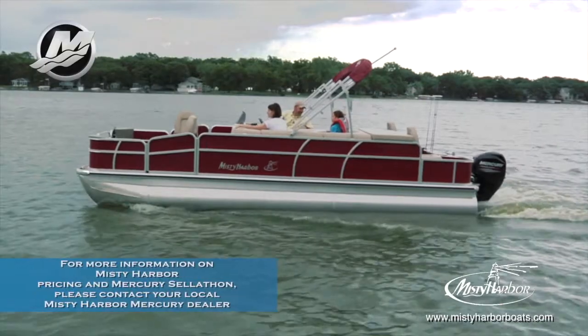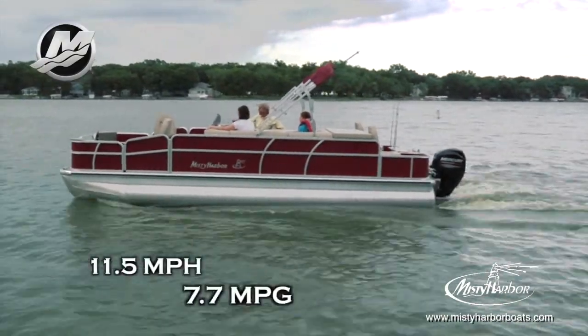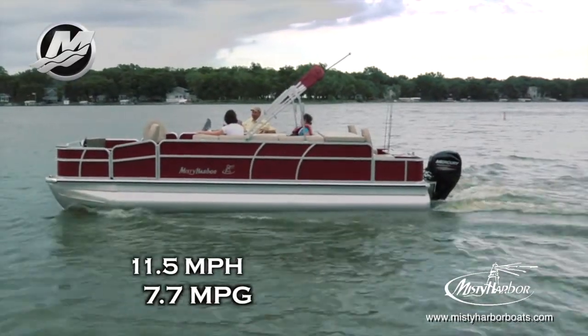With a top speed of 21.2 miles per hour, the best fuel efficiency is traveling at 11.5 miles per hour, which will allow 7.7 miles per gallon at 3,500 RPM.